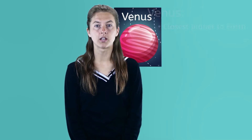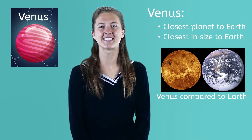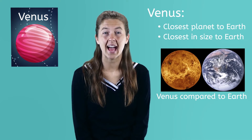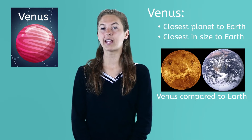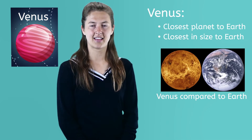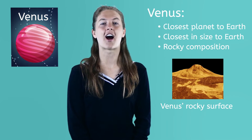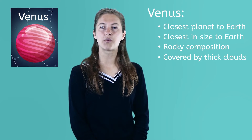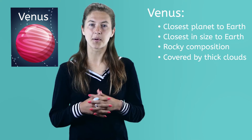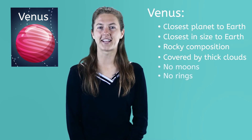The second planet from the sun is Venus — our closest neighbor. Astronomers often call Venus our twin because it is very close to the size of Earth. You can sometimes see Venus without using a telescope, and you can see it like a bright star shining in the sky depending upon where you live and if the sky is clear at night. Venus has a very rocky composition, meaning it is made up of mostly rock. It is always covered by thick clouds, and astronomers could only tell what was under the clouds by sending a small space probe to Venus in the 1980s and 1990s.